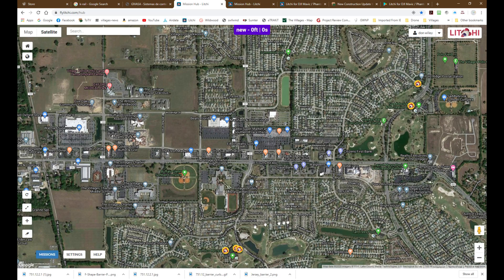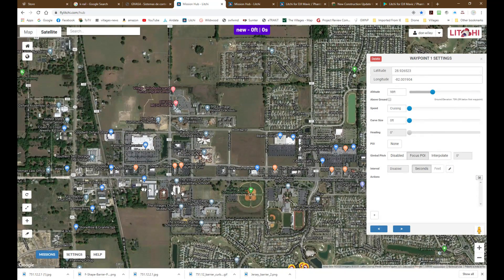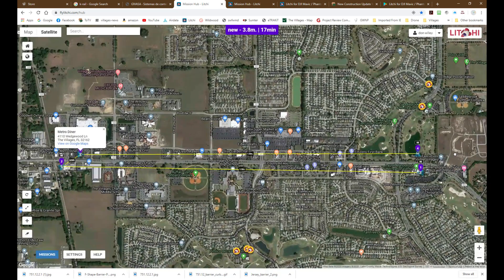Let's try a similar route in another part of the Villages where everybody's familiar with it. Let's go from Laurel Manor across 466 to Saddlebrook via the Metro Diner and back. As you can see, it's 3.8 miles and 17 minutes. I don't know many people that would enjoy this kind of detour just to get across the street.